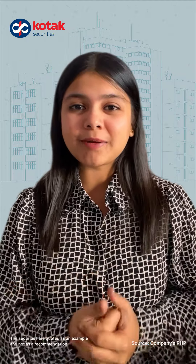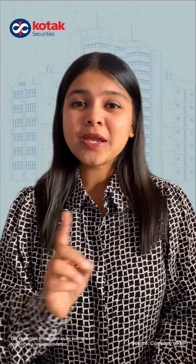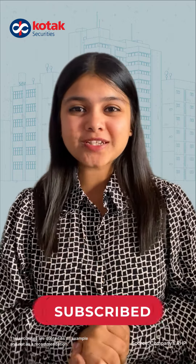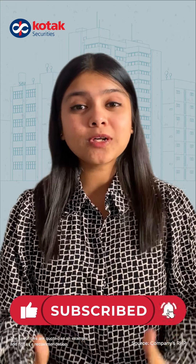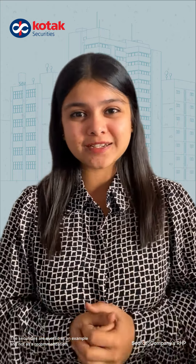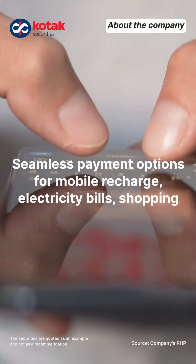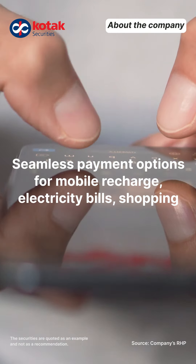Hi. Paytm and PayPal-like company that offers pre-paid digital wallets and online payment solutions — One Mobivic Systems Limited — has announced their IPO. In this video, we will talk about the details about this company, see their financials, future key strategies, and also see the IPO issue details. First, let's talk about this company in detail. One Mobivic Systems was incorporated in March 2008.